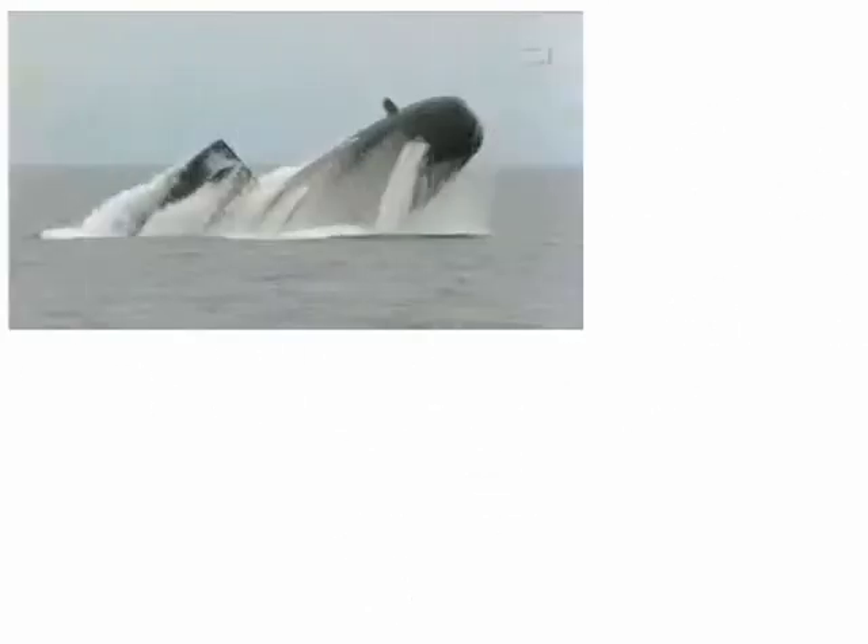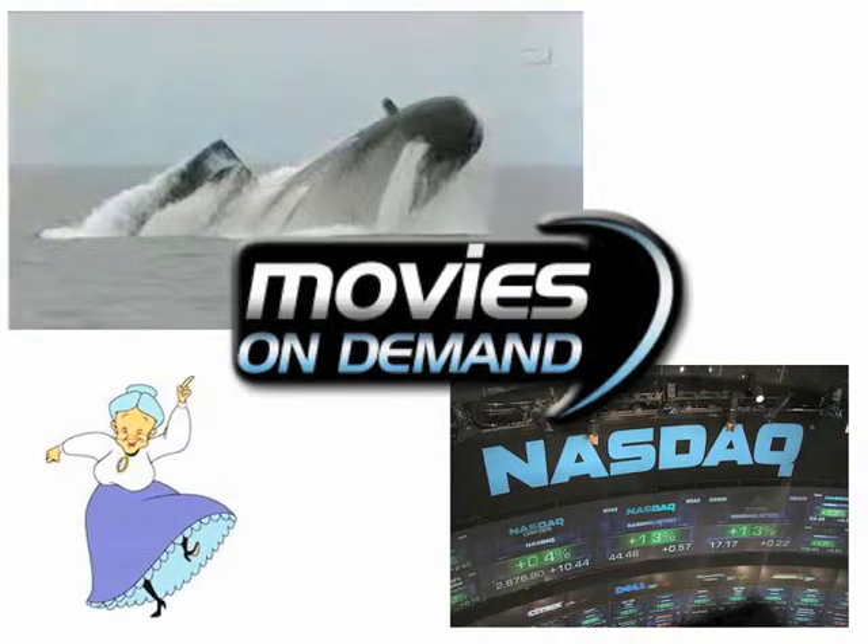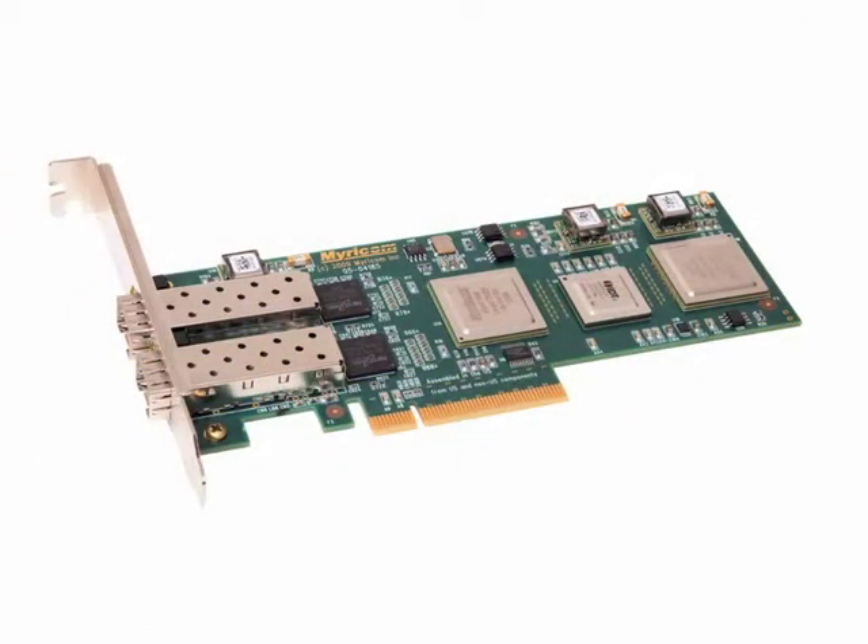What does the Navy, on-demand movies, stock trading, and email from your grandmother in Italy have in common? All that data flows through Miracom 10G processor-based network adapters.